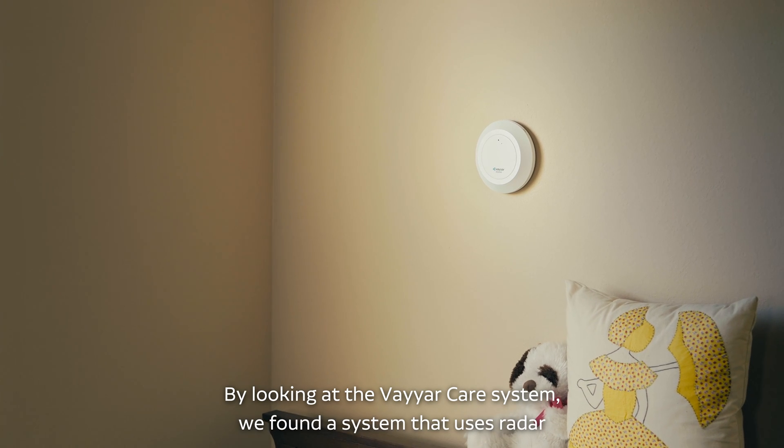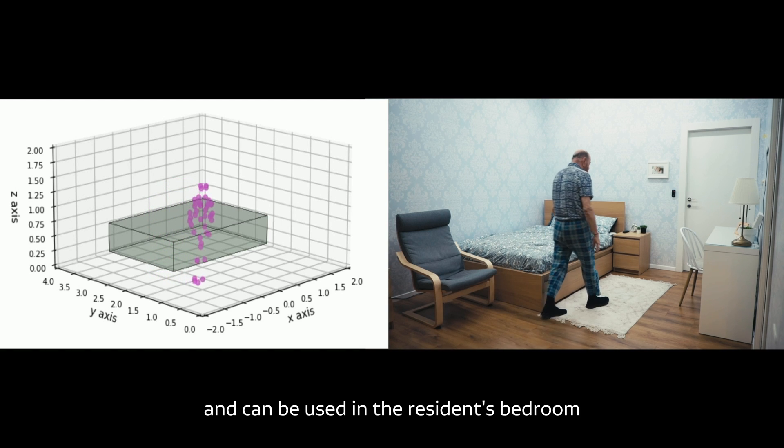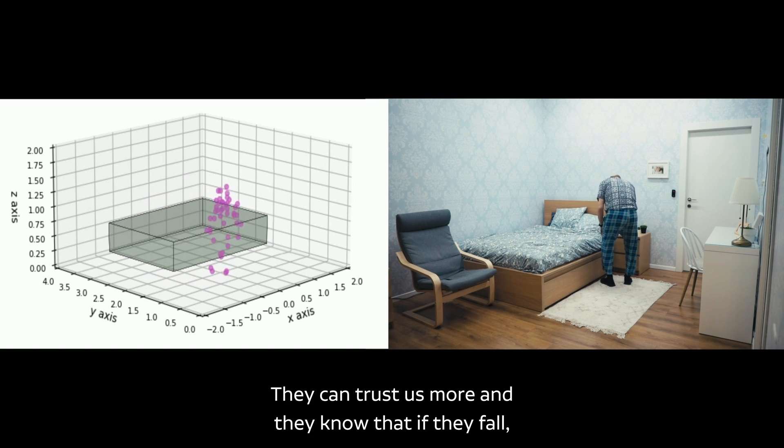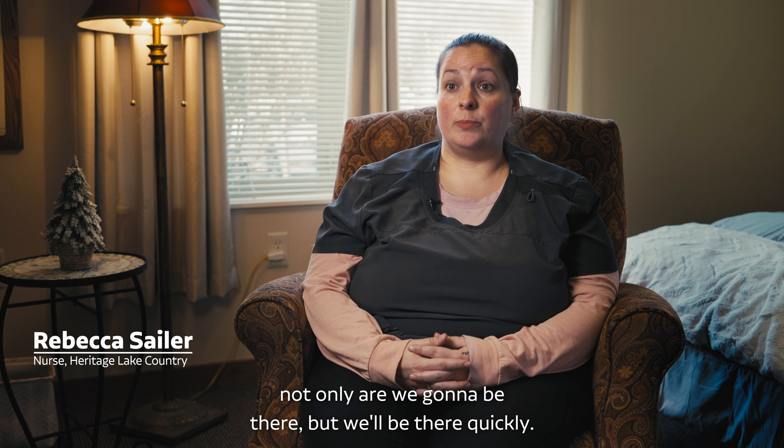By looking at the ViarCare system, we found a system that uses radar and can be used in the resident's bedroom and also in their bathroom. They can trust us more, and they know that if they fall, not only are we going to be there, but we'll be there quickly.